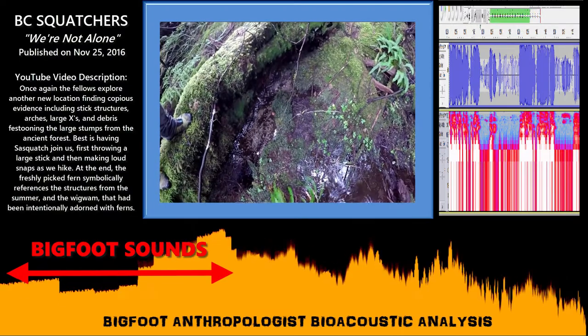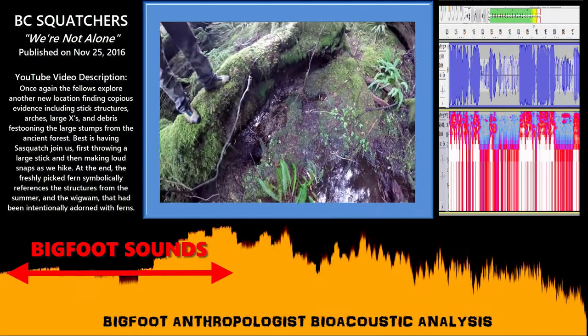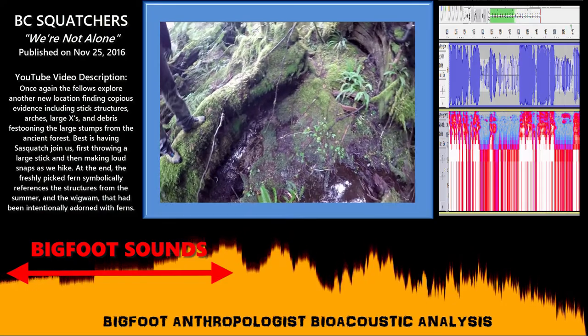That does look like some kind of footprint, doesn't it? Yeah. Whether that's a human footprint, Ty, that's not clear.